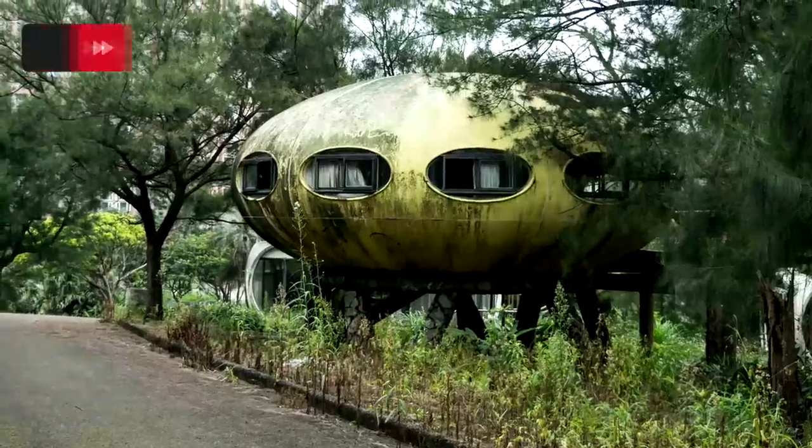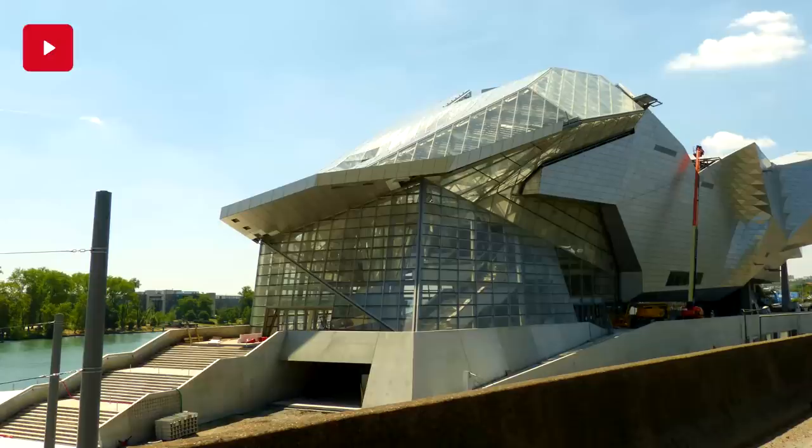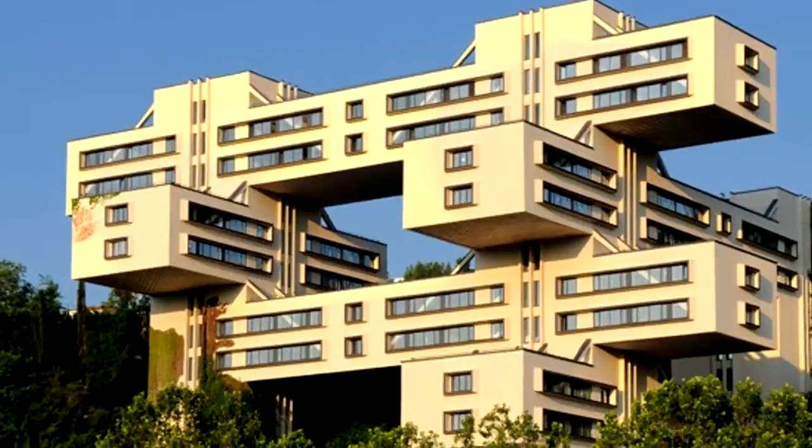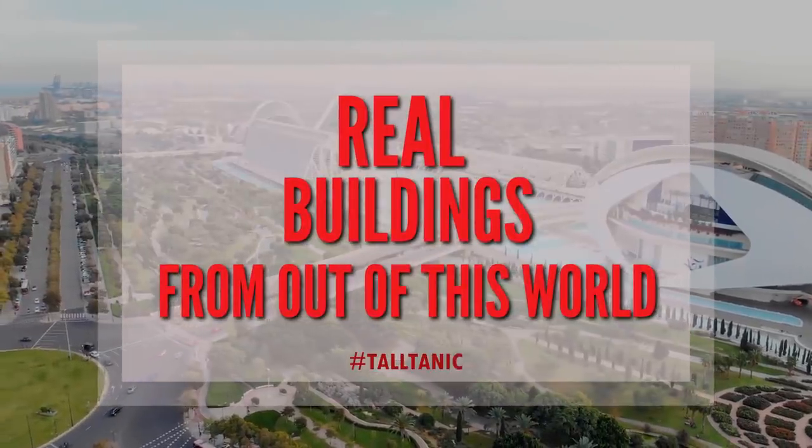From saucer-like UFOs to giant sci-fi starships, these architectural oddities look like they've come from the far reaches of outer space. This is Real Buildings from Out of This World.